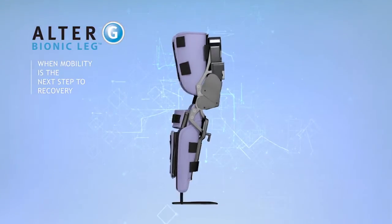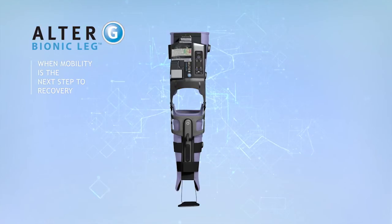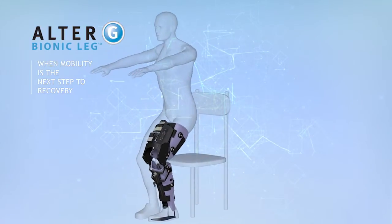The bionic leg is a wearable robotic training device — but what does that mean? It's a device that gets worn by patients by being placed directly over their pants to be used during daily exercise sessions.